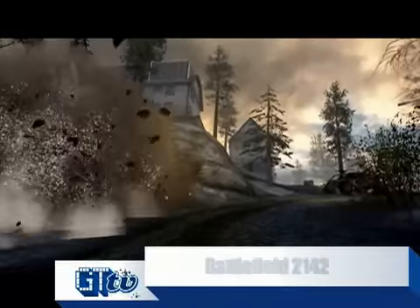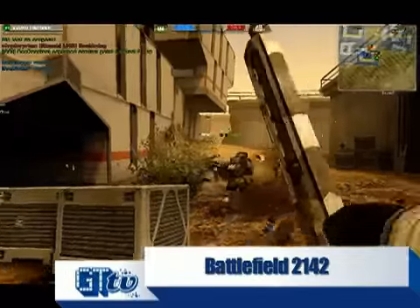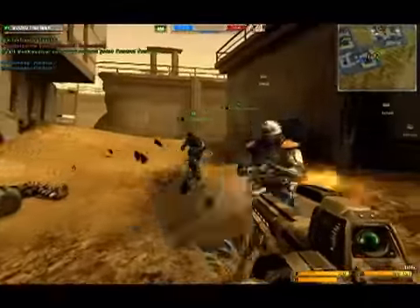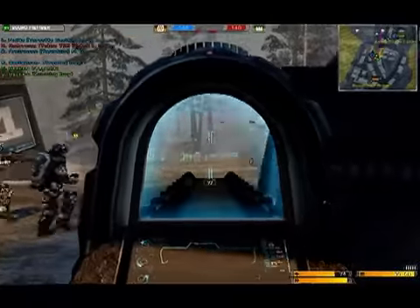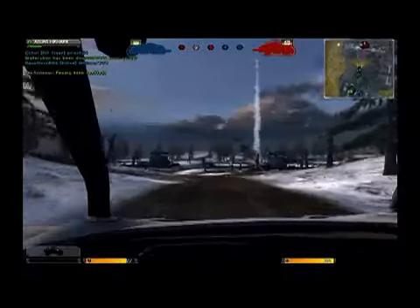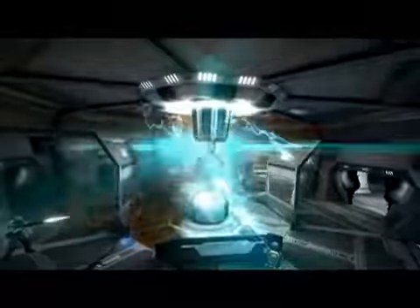Digital Illusions and Electronic Arts blast into the distant future in Battlefield 2142. The game's gorgeous graphics combine great particle effects with awesome draw distances to deliver an unparalleled sense of depth and scope to the massive battlefields within the game. Factor in smoothly animated characters, a unique art design, and super cool weapon effects that are as deadly as they are beautiful, and you have one of the best looking games of the year.